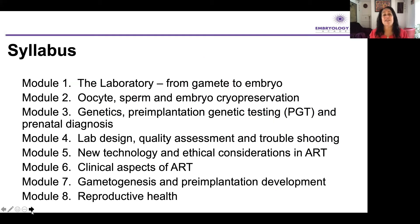This is the syllabus of the Certificate in Clinical Embryology, which has come out from the education programs we've been running at my university, being really aware of what embryologists should know. The first four modules are the nitty gritty of embryology: we start with the lab, then cryopreservation, genetics and pre-implantation genetic testing, and lab design and quality assessment. Then we move on to four modules slightly to the side of routine lab work but really important: new technology and ethical considerations in ART, the clinical aspects, gametogenesis and pre-implantation development, and finally reproductive health.